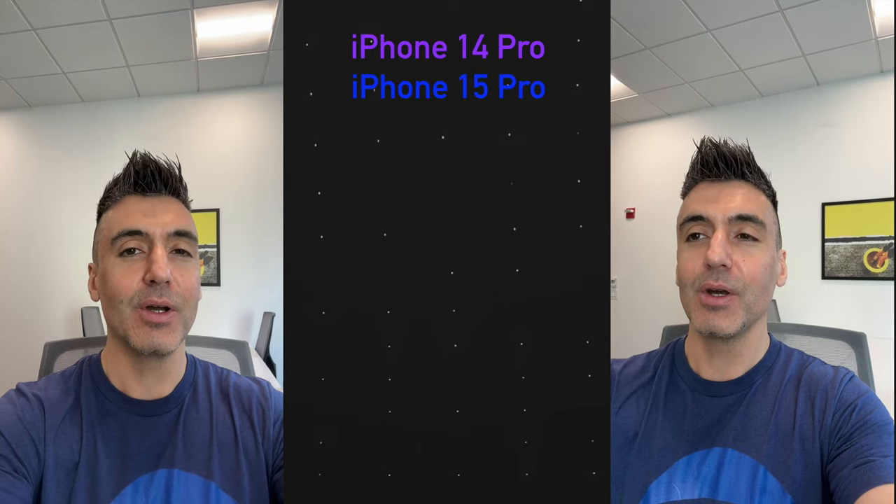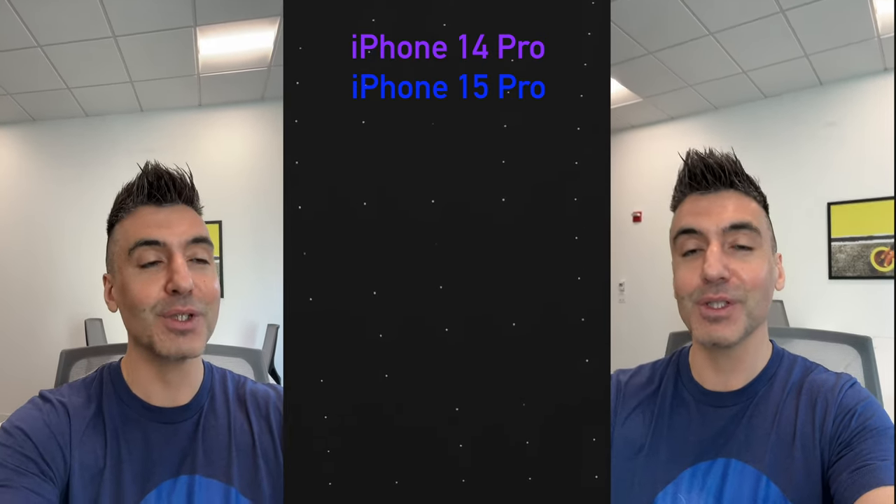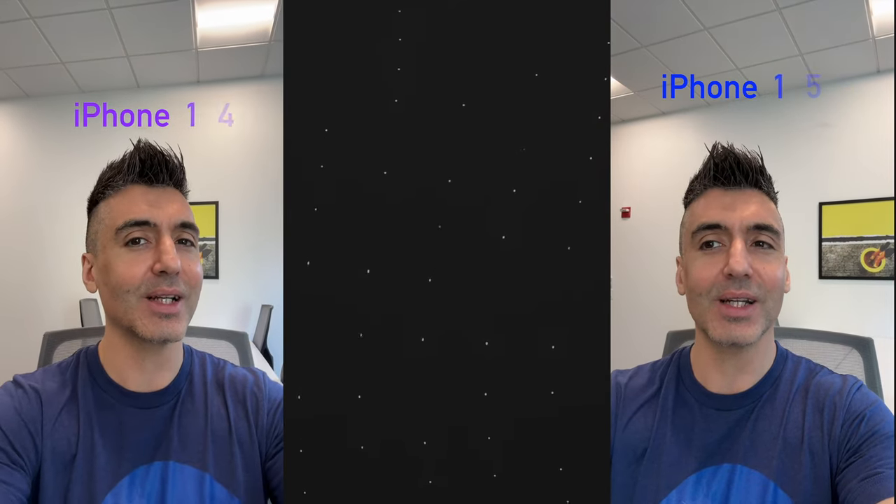Let's start with the selfie camera and begin with video. I'll use the audio from this camera first, and now we're switching over to the audio of the other one, just to give you an idea of what it sounds like in this echoey room — no editing on the audio at all. In terms of image quality, I feel like one overexposes a little bit, so the highlights are slightly bigger and the yellows are a little more washed out, though they're very, very similar. Which one do you think is the iPhone 14 Pro?